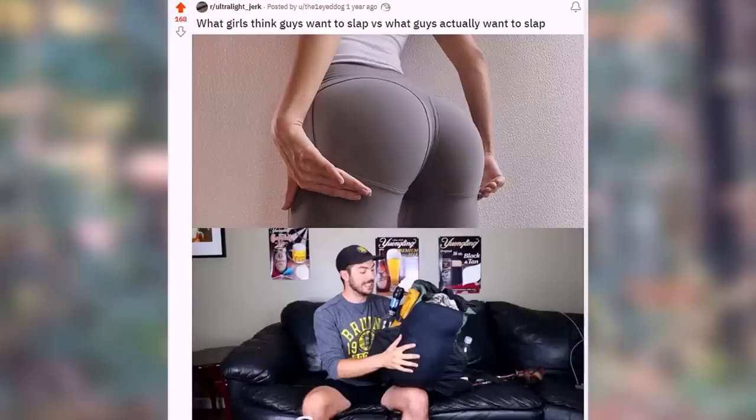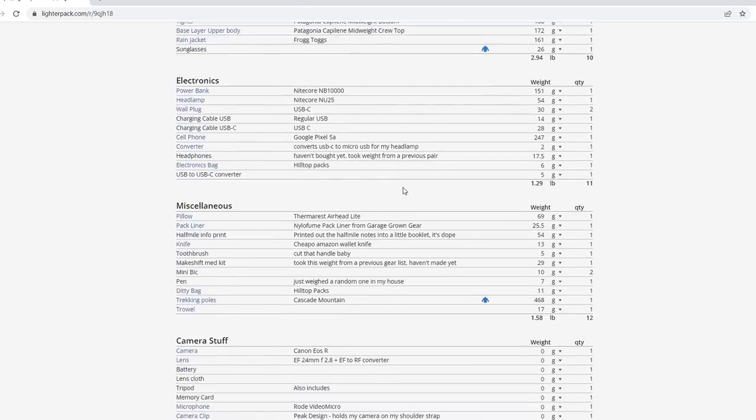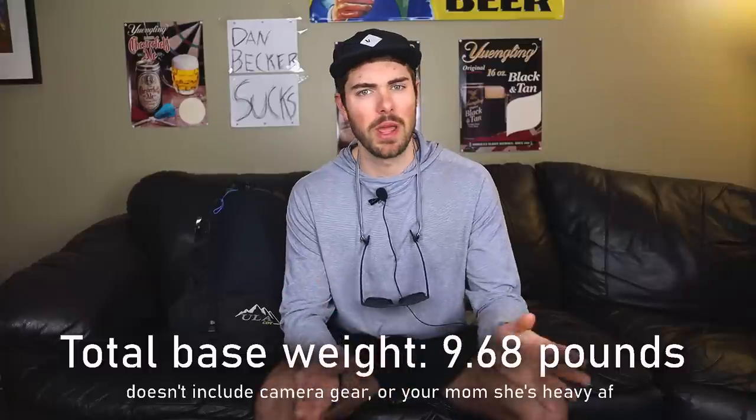The last time I did a gear video I smacked my pack and someone made a meme out of it and posted it on Reddit. All the gear in this video is going to be linked down below, and I also have a lighter pack spreadsheet with all the gear and links — they are affiliate links so I will make a little bit of money. Just so you know what an affiliate link is.